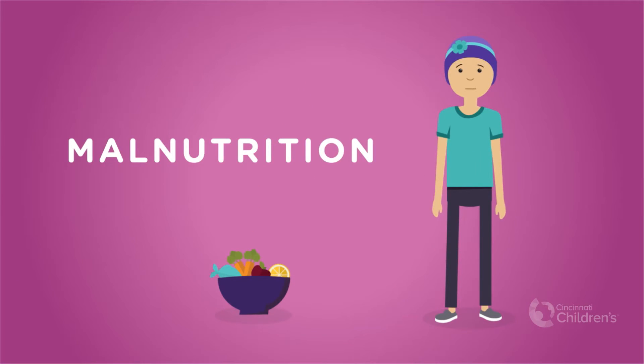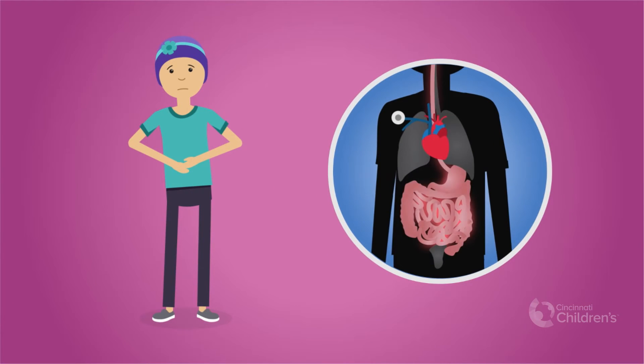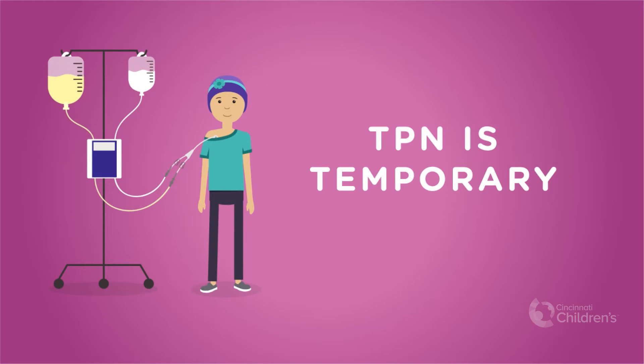Malnutrition is a very common problem in cancer patients. Even patients who are eating can become malnourished because of specific changes to their digestive system because of cancer treatment. TPN helps reverse the effects of malnutrition and helps your body respond better to treatments. However, TPN is only a temporary solution.